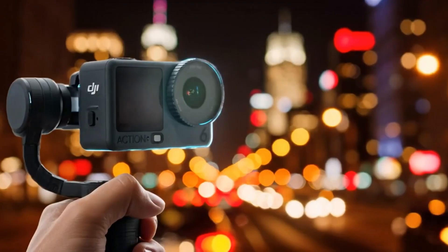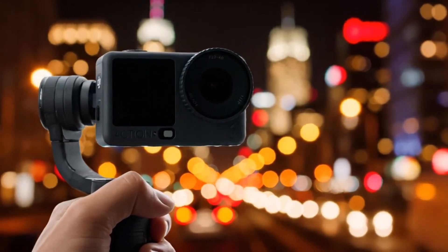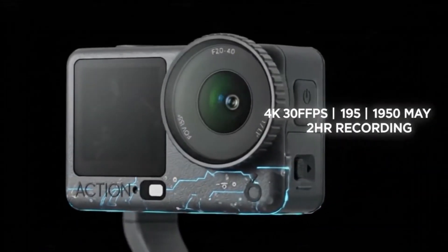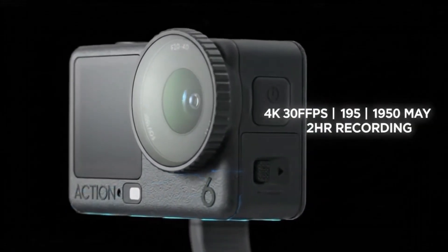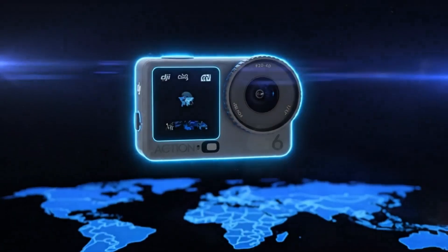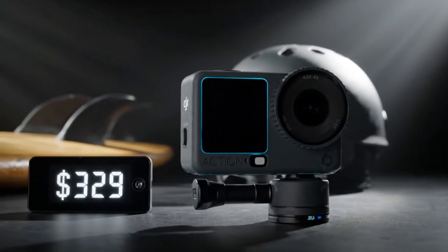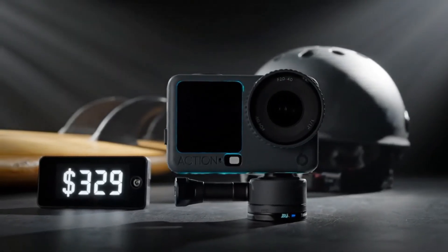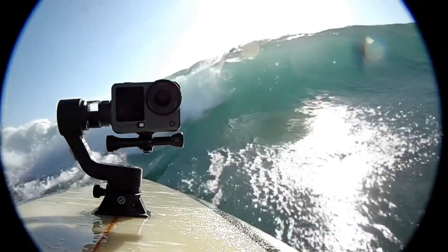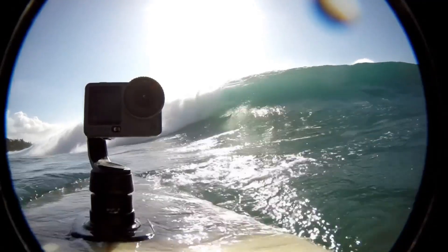Leaker Igor Bogdanov has shared what seems to be DJI's first official promotional image, hinting that the Action 6 can record 4K video at 30 frames per second for up to two hours on a 1,950 mAh battery. The new teaser also suggests that DJI is preparing a global launch soon. Rumored price of around $329, the Osmo Action 6 could redefine what compact adventure cameras are capable of, blending endurance, clarity, and cutting-edge design in one sleek package.